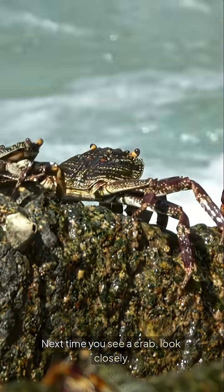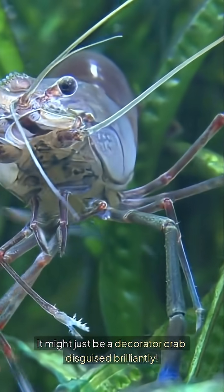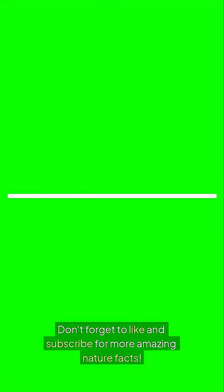Next time you see a crab, look closely. It might just be a decorator crab disguised brilliantly. Don't forget to like and subscribe for more amazing nature facts.